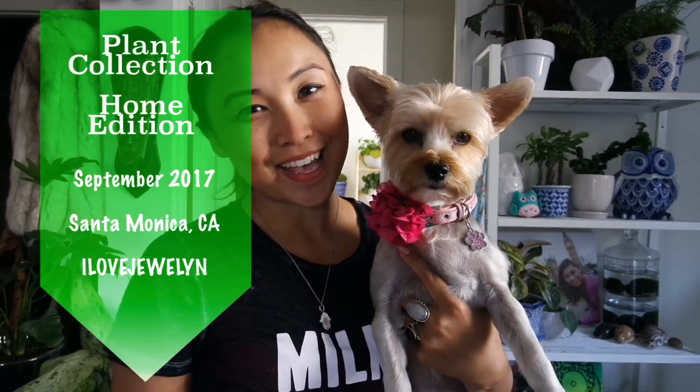Hey guys, it's Julen and Ebi. Welcome back to our channel and welcome to our home here in Santa Monica, California. It is Thursday afternoon, the middle of September, and I wanted to go ahead and sit down and do a casual plant collection video. I have several plant collection videos on my channel, so if you guys love watching any plant related videos, go ahead and subscribe. Don't forget to thumbs up the video. I'm here in my home and as you can see, I have tons of plants around me.